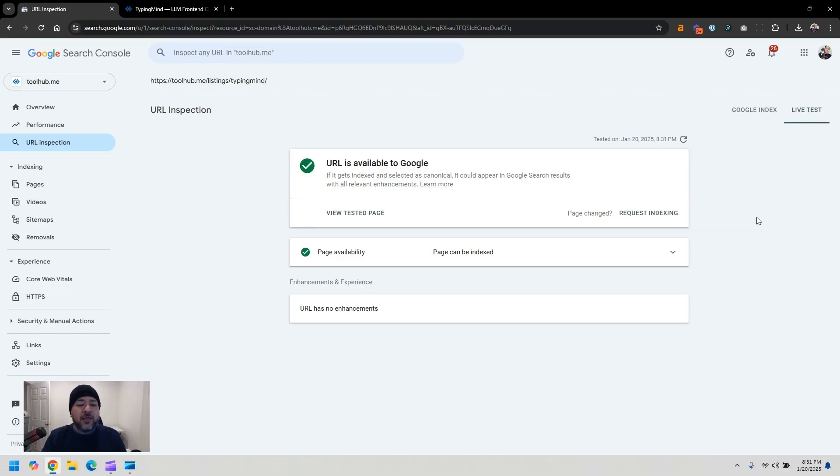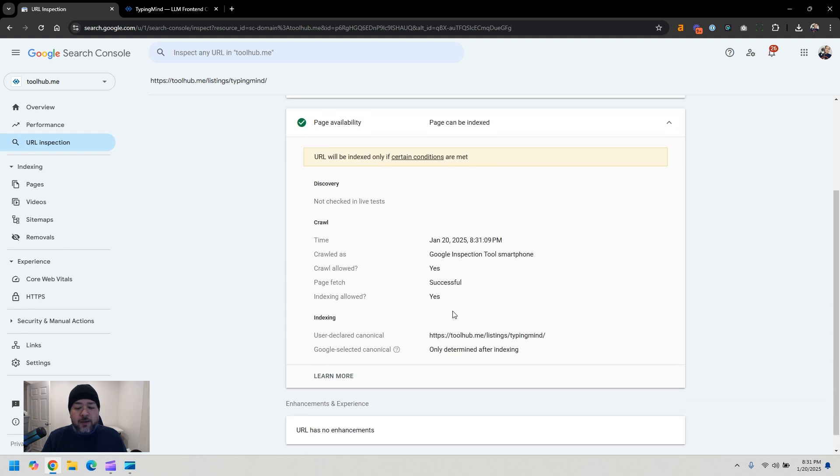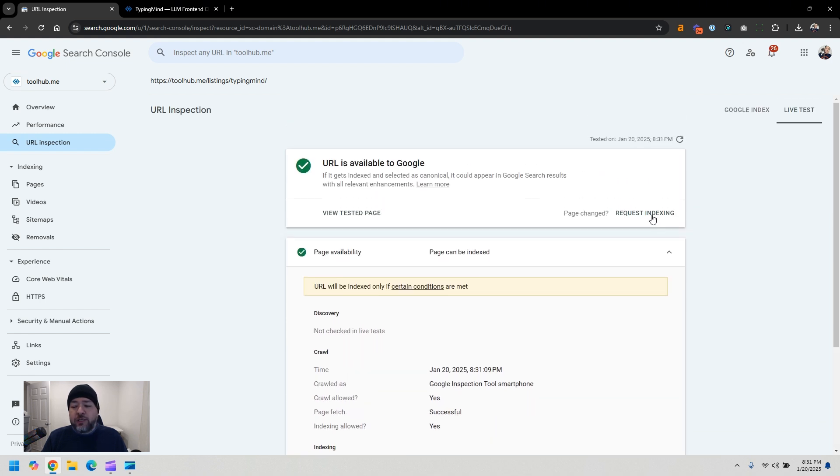In this case, as you can see, the URL is available to Google so it can get indexed — there are no issues. Everything is okay. So you just have to click here on 'request indexing' and boom, there it is. Your page was just sent to indexing.